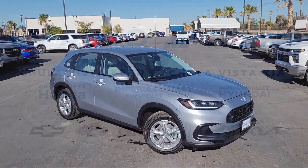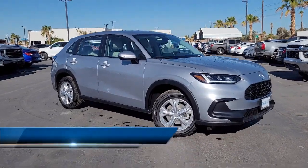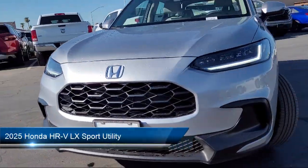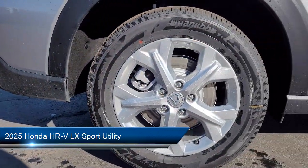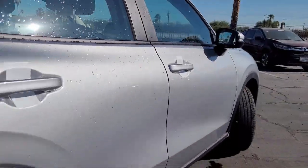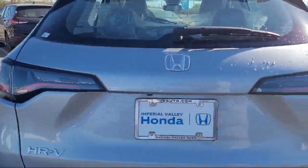Welcome to Imperial Valley Honda, and here is a look at one of our great vehicles for sale. It comes equipped with Apple CarPlay and Android Auto, Rear View Camera, Speed Sensing Steering, Alloy Wheels, and Steering Wheel Controls.